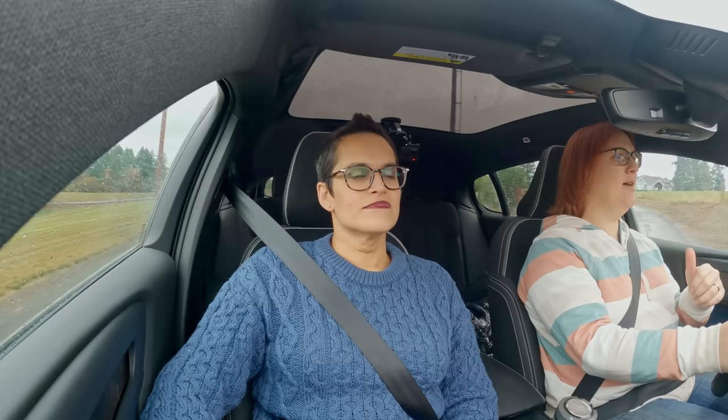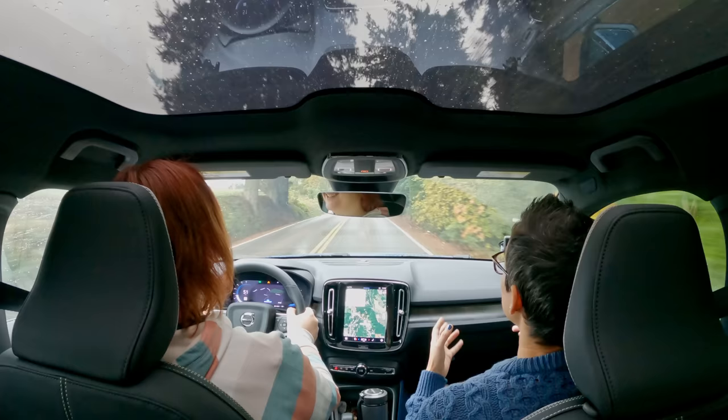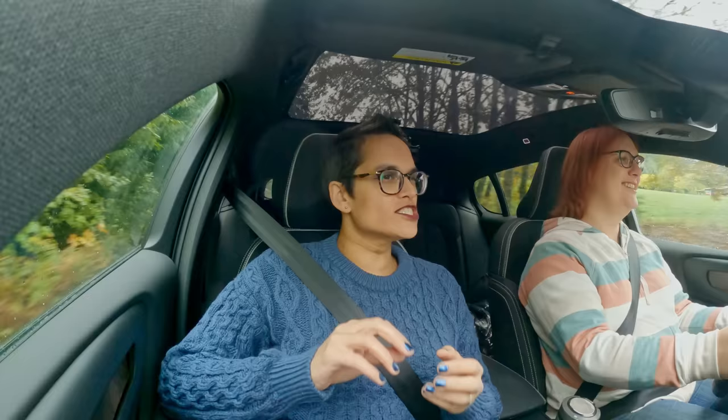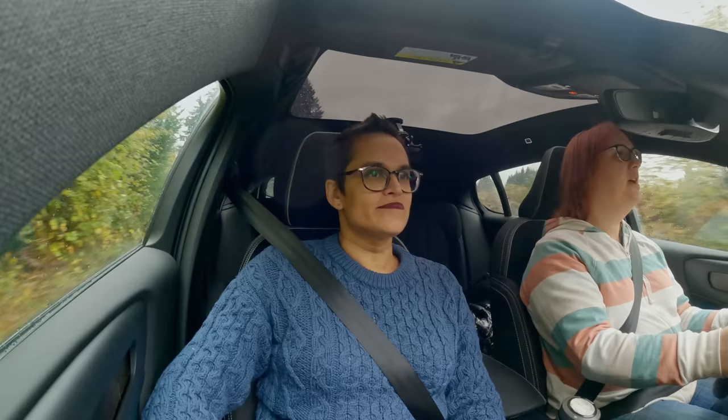We've had this now for about a week and we've been driving it. One of the things I'm very surprised about is how Volvo it feels. From the very moment, from the outside, it looks Volvo. You get in and it feels Volvo, and you start driving and it has that certainty about where it's going. It's very sure-footed, which is a very Volvo thing.